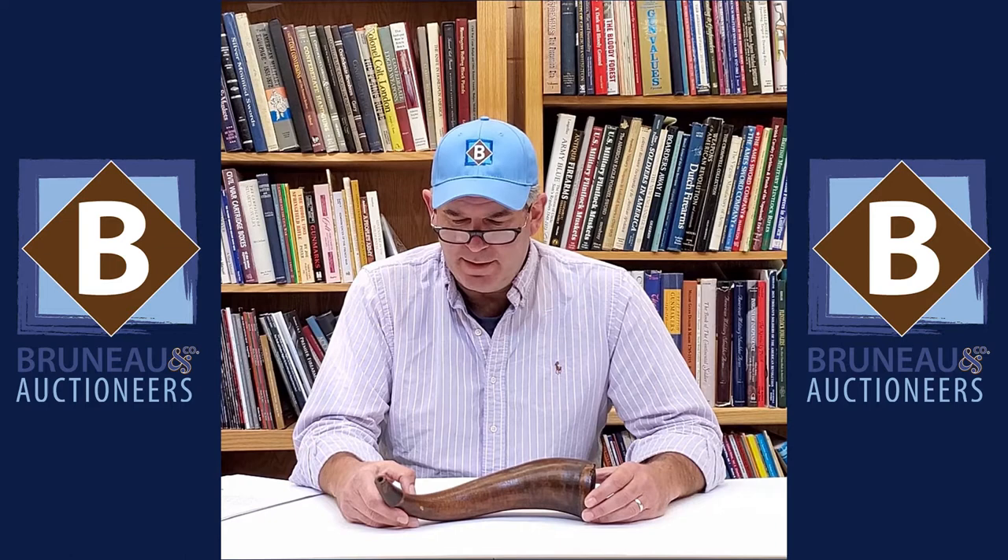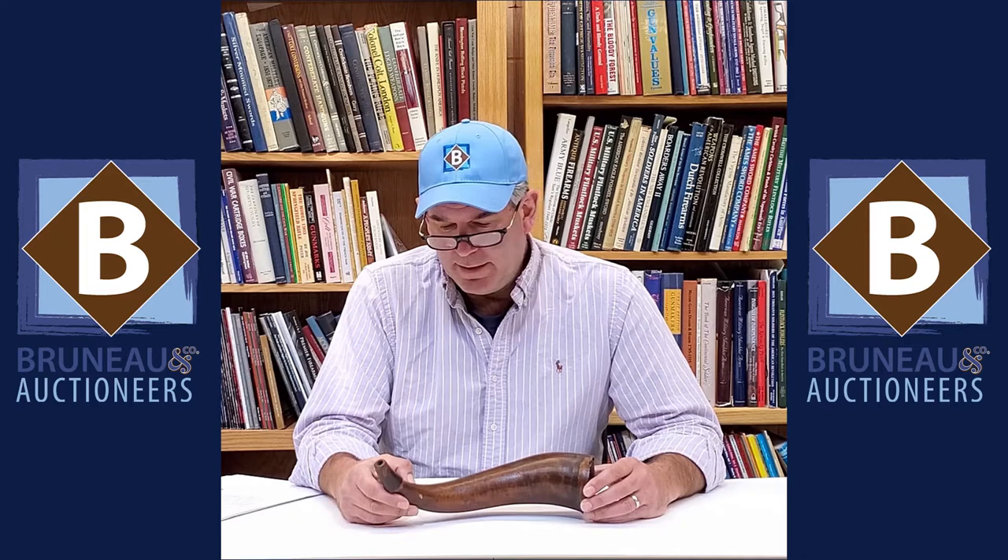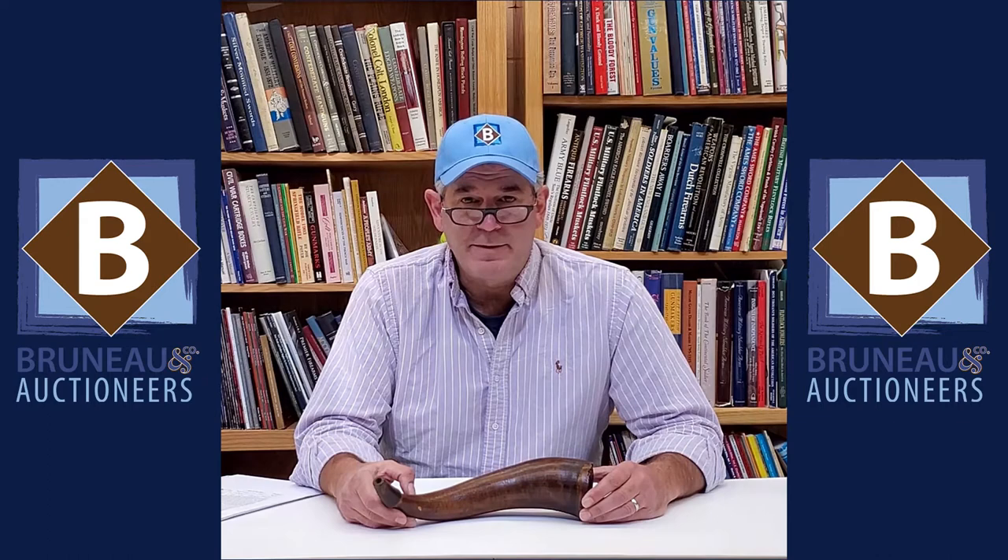Hey everybody, it's Joel Bruneau & Co, and today we're going to talk about a really good powder horn. Last week we talked about one that wasn't so good. This particular powder horn was carried by Eli Kimball. Eli Kimball was born in Bradford, Massachusetts in 1759, and sometime before 1775 he moved to Amherst, New Hampshire.